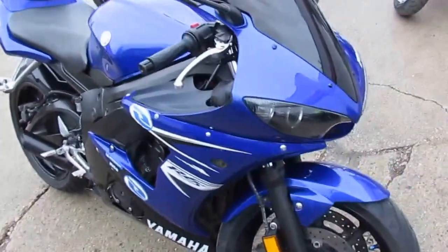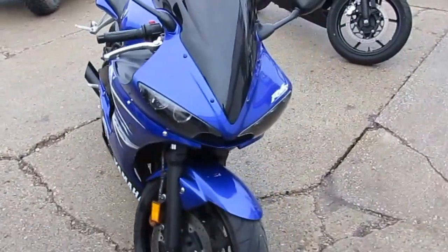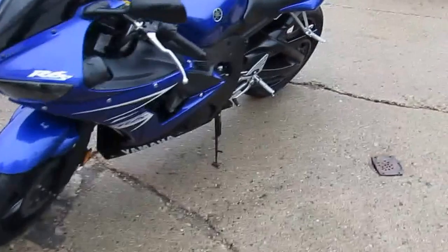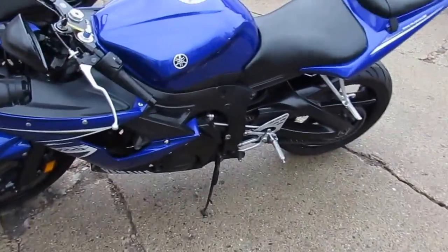Hoo-wee! We got a 2009 R6 for sale for only $59.99. This is one sharp 2009 R6 in Yamaha Racing Blue. This bike is done right.